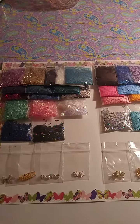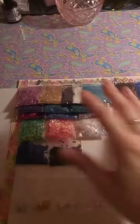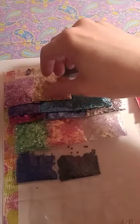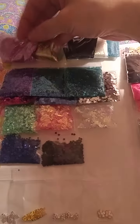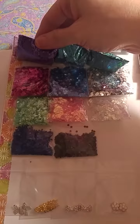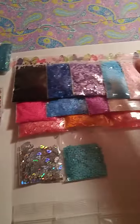My second 'All That Glitters' bundle for sale has 30 glitters. These over here are all fine glitters, and then you've got the chunkier glitters, and then the chunkier glitters holographic, the mylar, the holographic tiny stars.